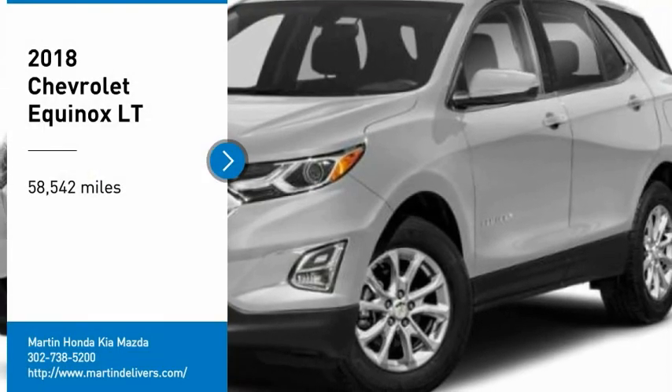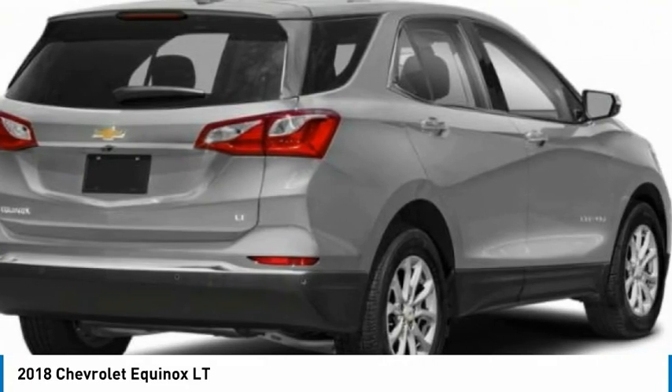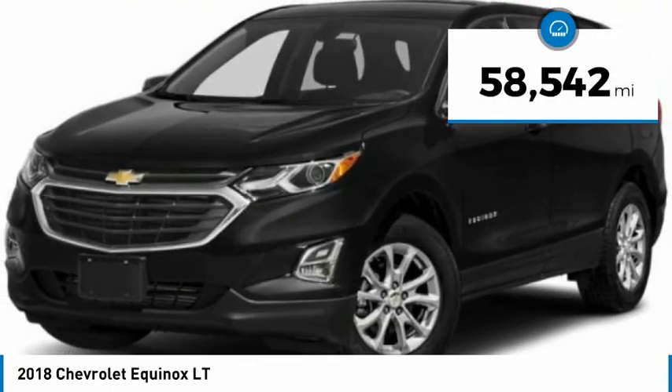Make a great choice today with the 2018 Equinox. Fuel efficiency, safety, and value equals the Chevy Equinox. This vehicle has less than 60,000 miles.